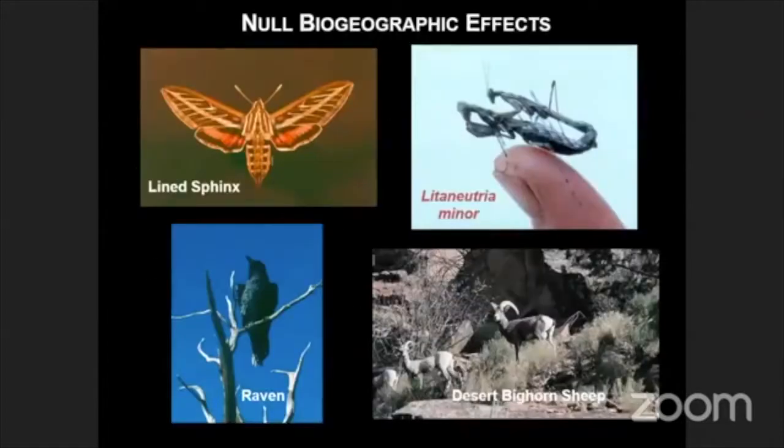The species that are not affected by Grand Canyon, as far as we can understand, are things like lion sphinx moths, ravens, and bighorn sheep. These move widely across elevation, and the canyon doesn't really represent any major barrier to them. A species like Linnanutria minor — this little tiny mantid that lives on the floor of Grand Canyon and in the surrounding areas — we don't really understand the genetics of this thing well enough to know what effect the canyon plays on it, but it's widespread in the region. So those kinds of species are taxa that are just not affected by Grand Canyon as a landform.